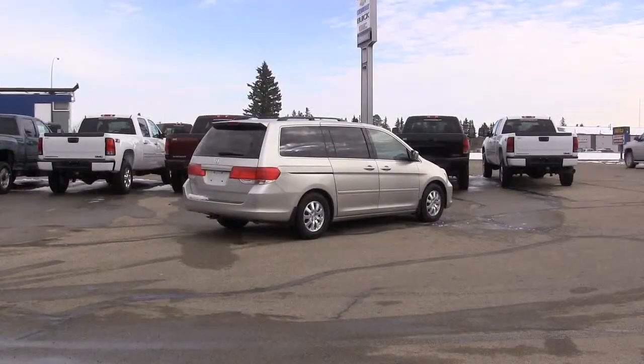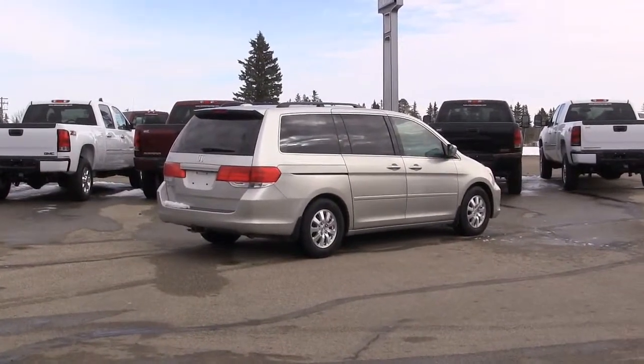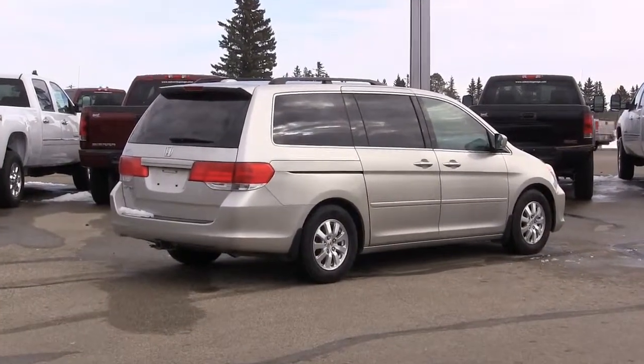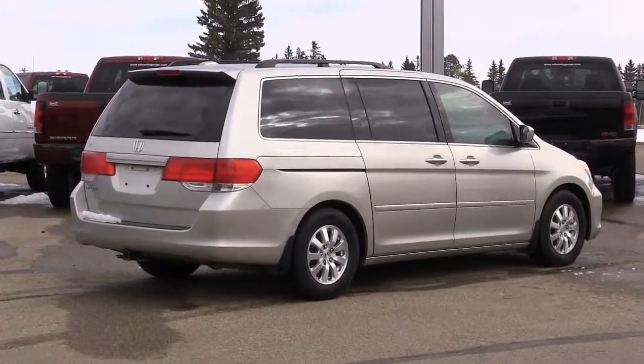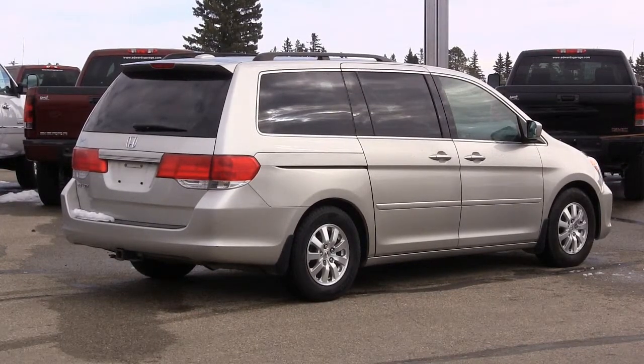Safety features include anti-lock disc brakes with brake assist, traction control, stability control, front seat side airbags, and full-length side curtain airbags with a rollover sensor. The Odyssey earns a top five-star rating in all National Highway Traffic Safety Administration front and side impact tests.